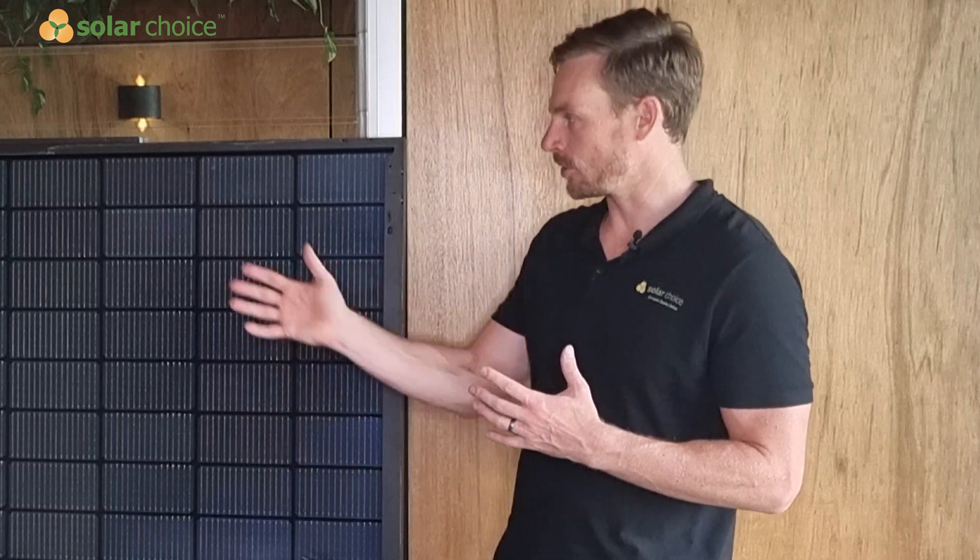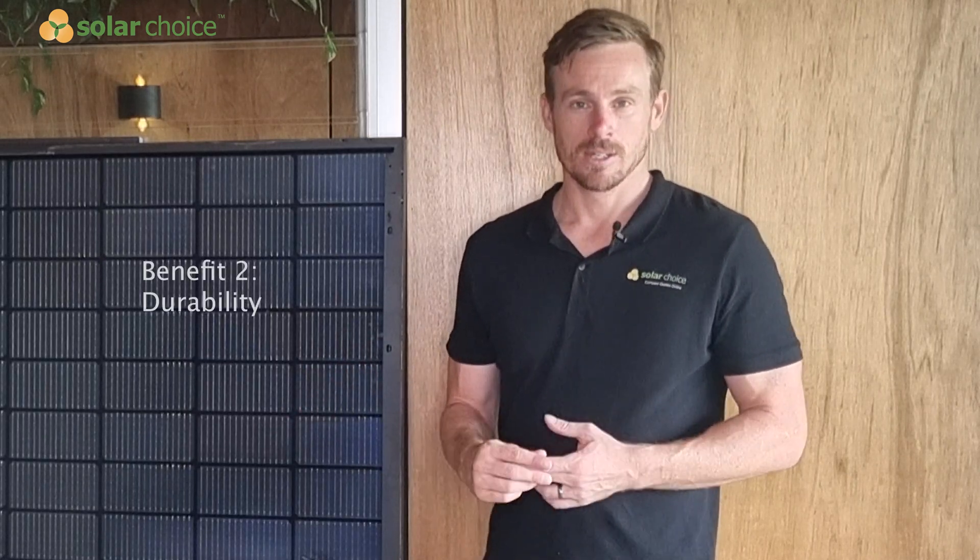The other main benefit of a bifacial solar panel is durability. Instead of having a polymer plastic backsheet, as you can see on the panel to the far right, we've got a glass backsheet — a more durable material that's more resilient against water ingress. Typically, bifacial solar panels come with a longer product warranty. This one, for example, is a Weniko solar panel that comes with a 30-year product warranty, whereas most solar panels for residential purposes have somewhere between a 15-year and a 25-year product warranty.